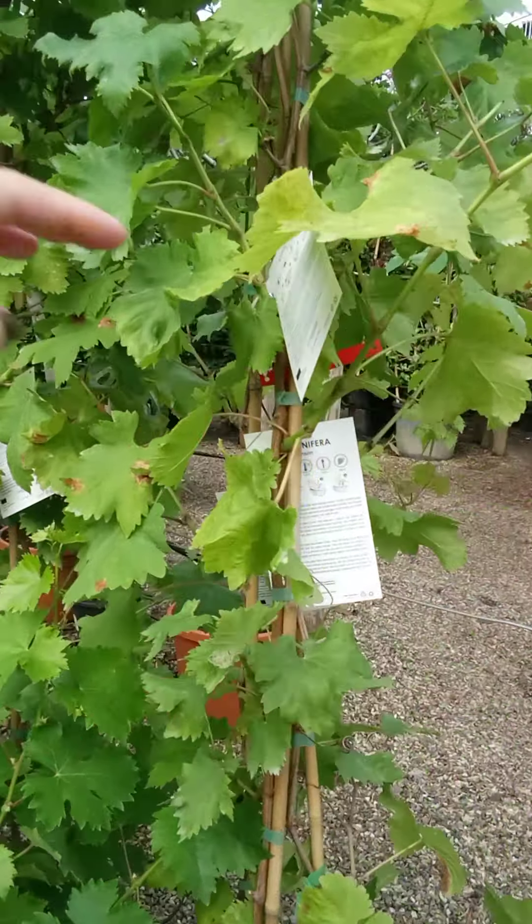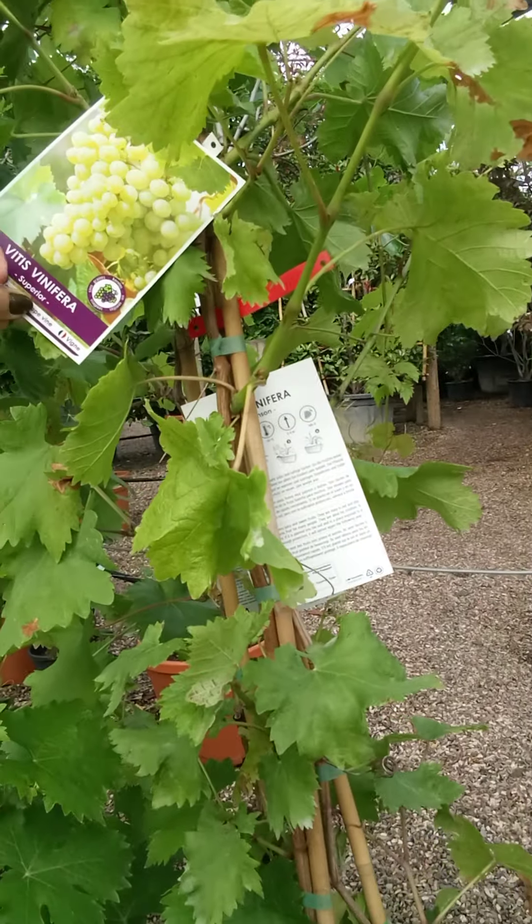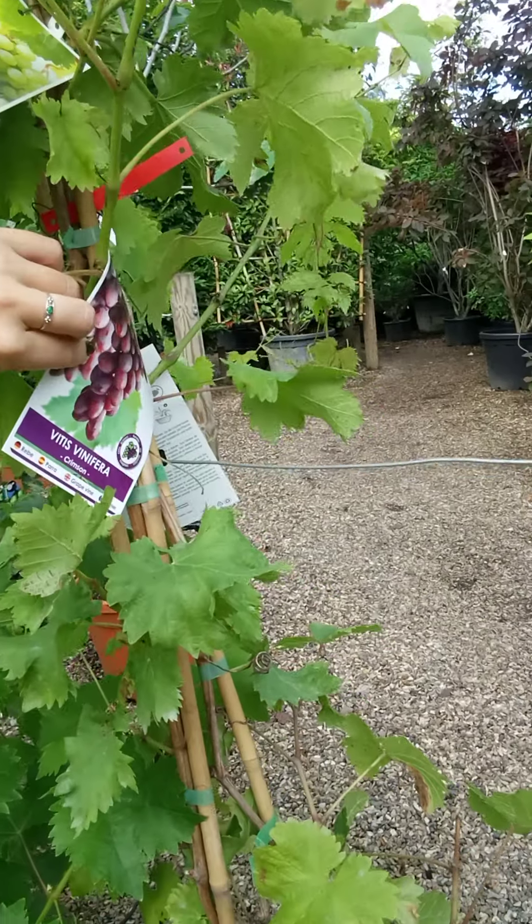These are fun. If you fancy trying to grow grapes, these have got three different varieties in one pot. And you can grow them up and over a pergola, up a trellis, however you want to train them — they're absolutely superb. Give it a go, it's a bit of fun. And if you don't end up using the grapes, it's not the end of the world.